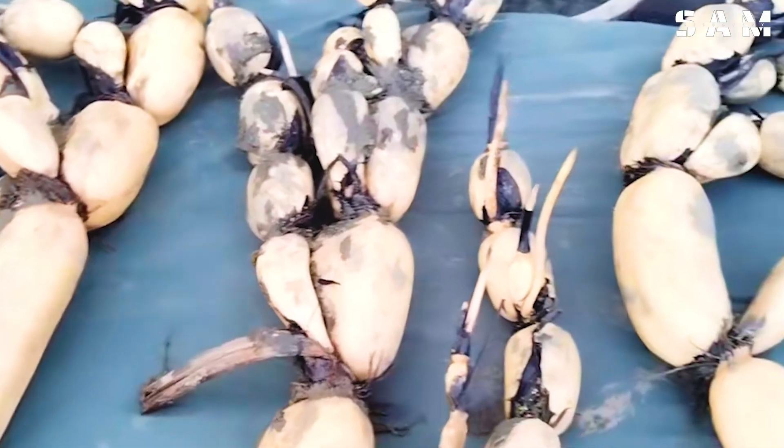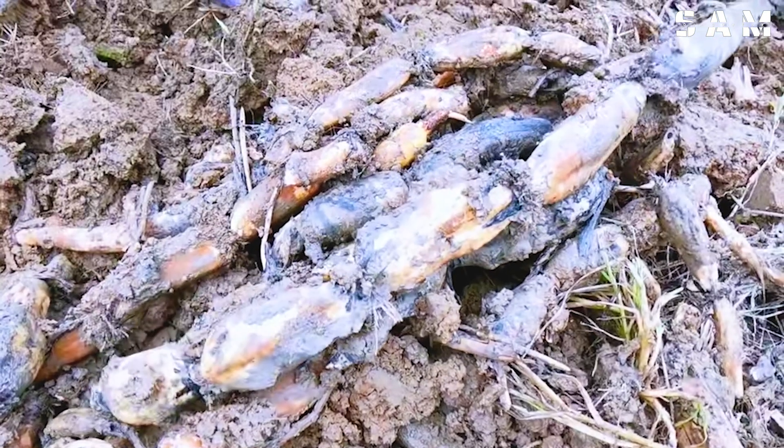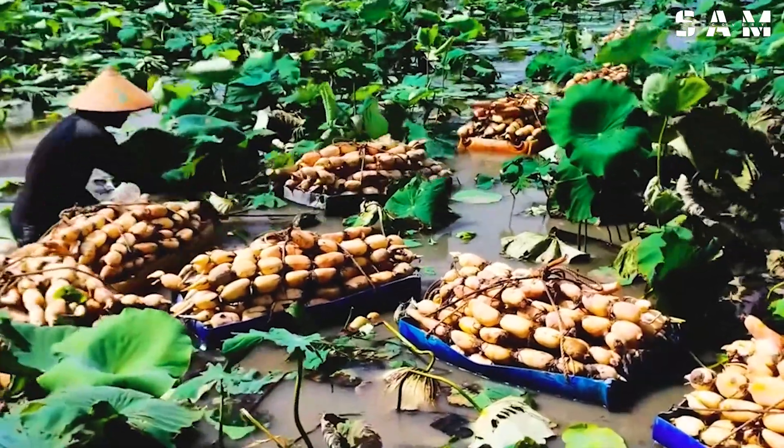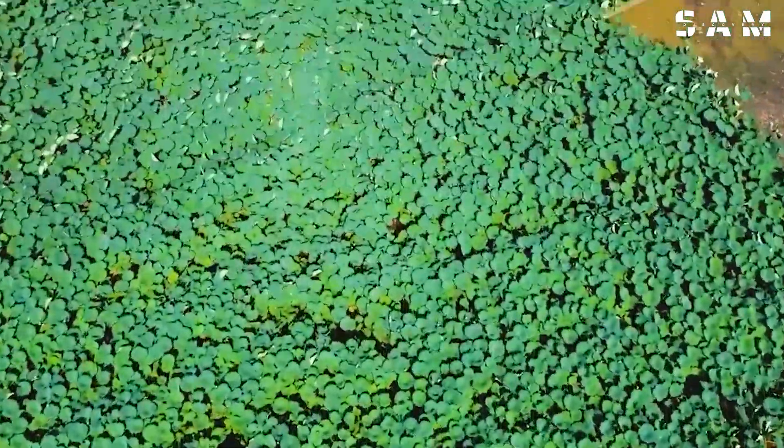Next up, lotus root — an esteemed ingredient in Japanese cuisine — is harvested around Kazimura Lake. This lake spans 150 square kilometres and provides the perfect environment for lotus roots to thrive.